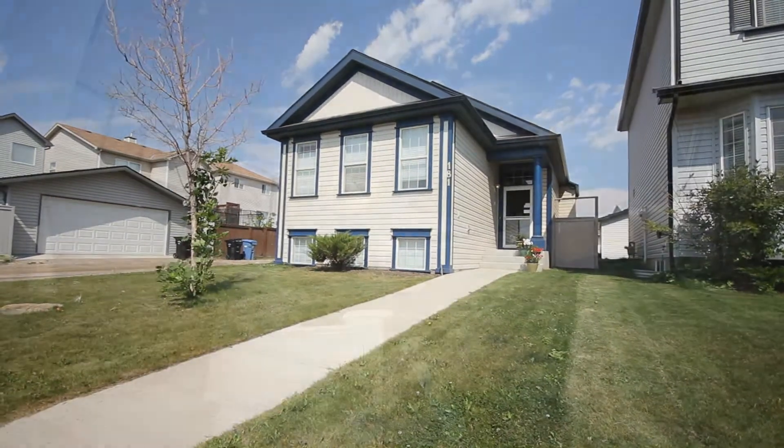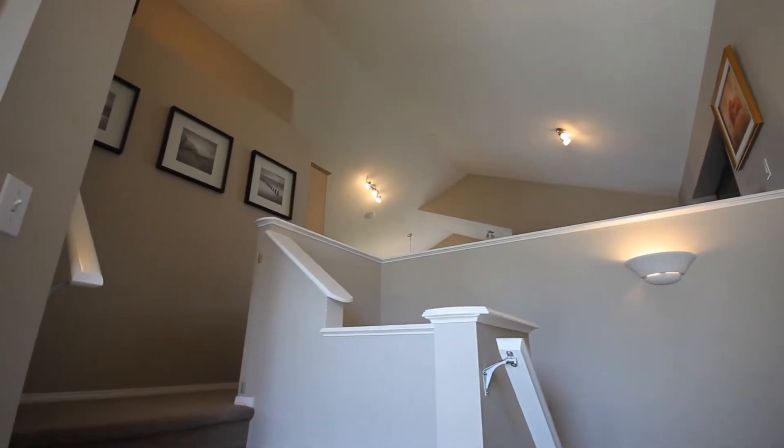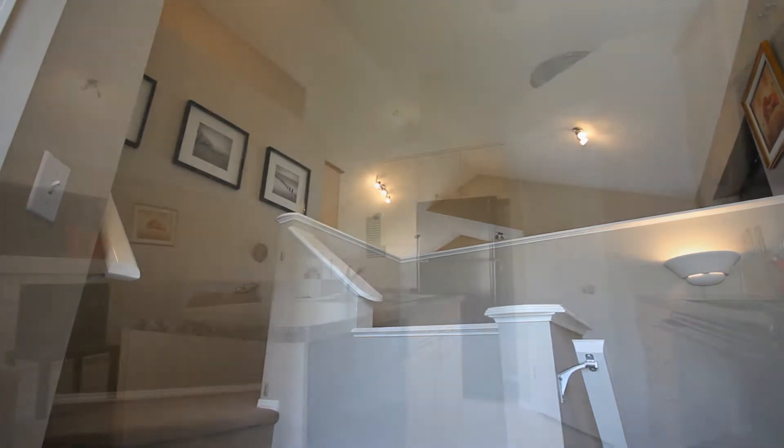As you make your way into the home, you'll find yourself in a nice open foyer with a large closet and big vaulted ceilings.